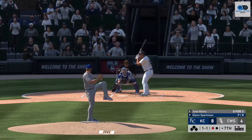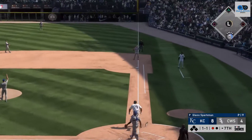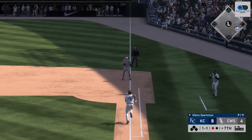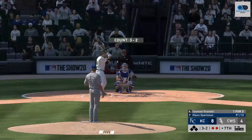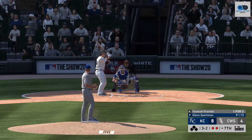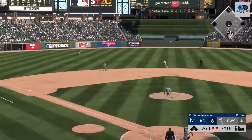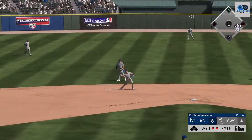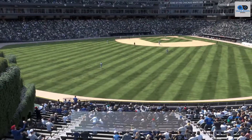Into the box, Jose Abreu — popped him up, O'Hearn is in his tracks. Now to the plate, Yasmani Grandal — bouncer to the left side, he's got it, and that will conclude matters here in the seventh.